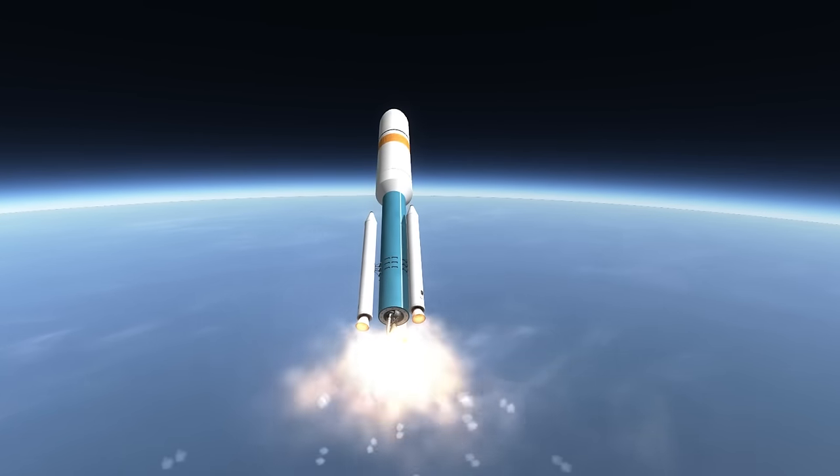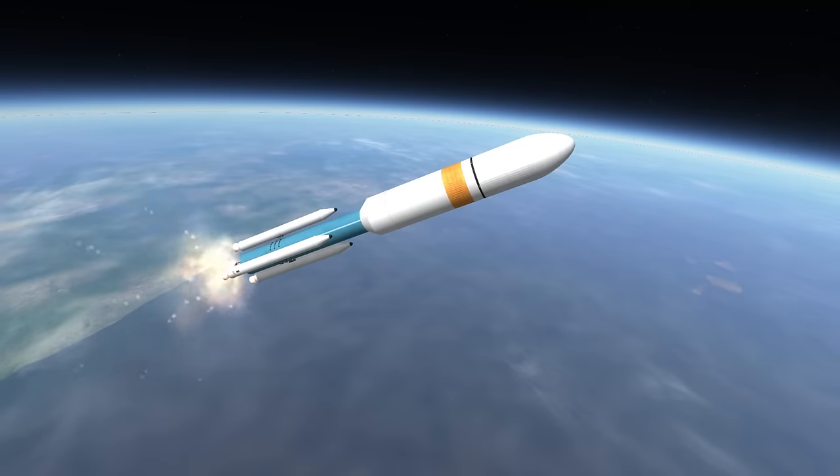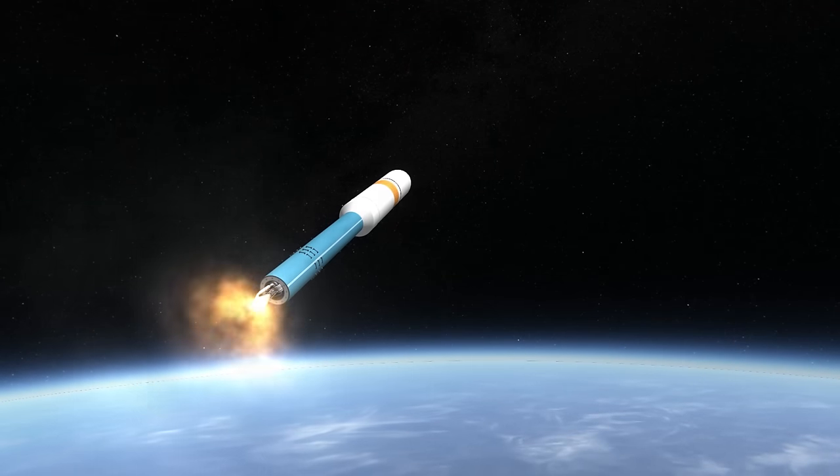The diameter of the bottom portion of the Thor tank where the RS-27A is attached is 2.44 meters. But the bottom of the 4-meter upper portion of the rocket is actually also part of the tank, not a fairing.